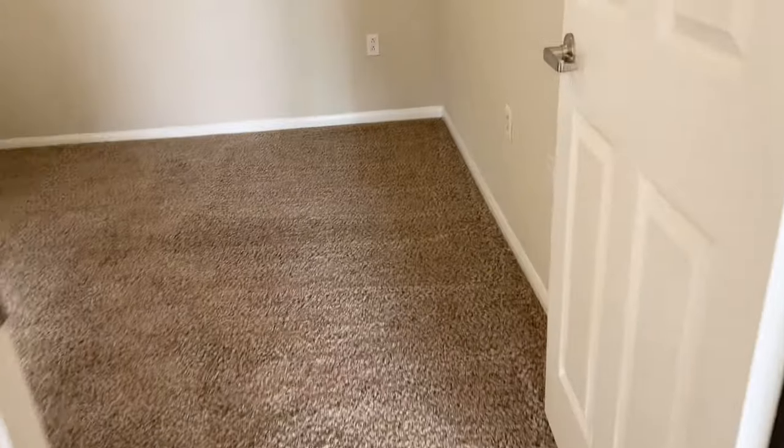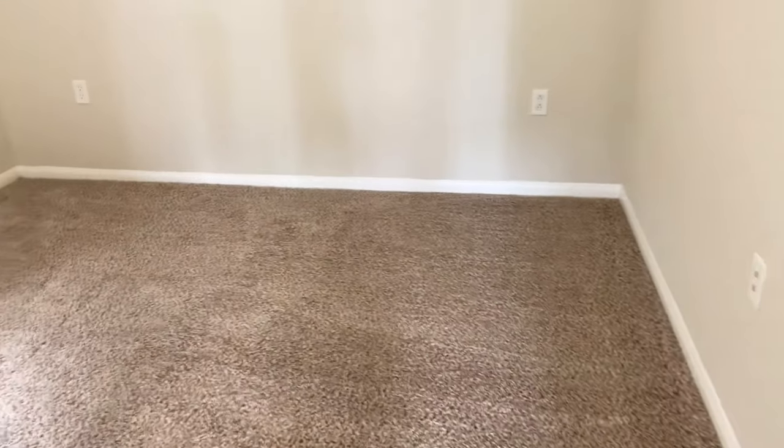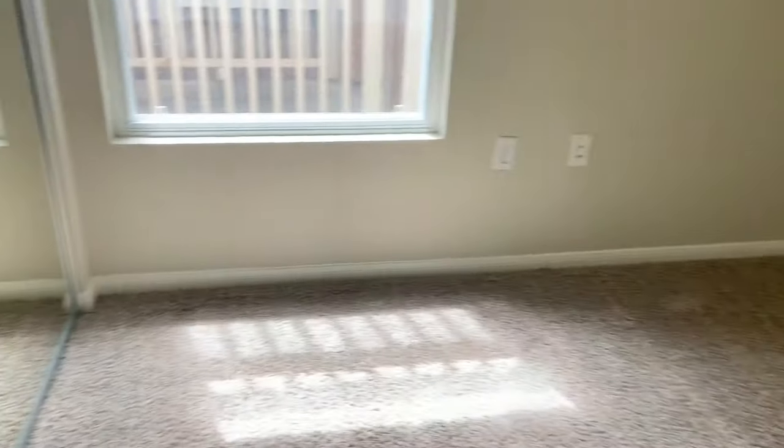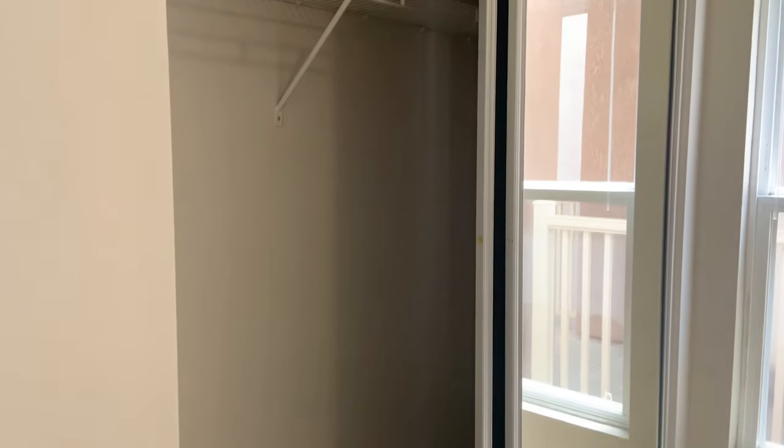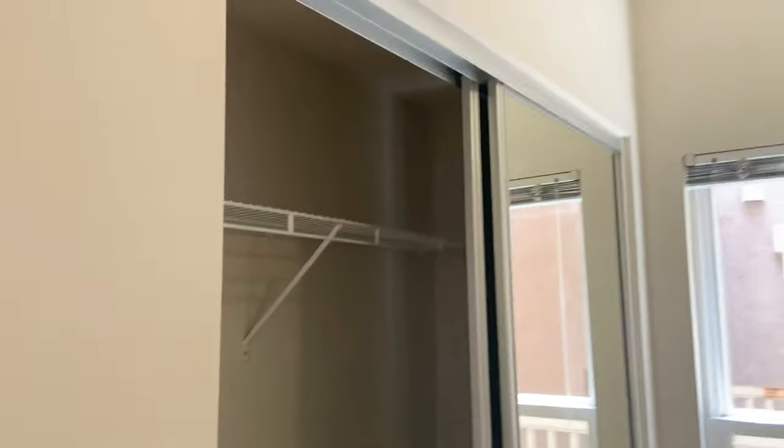Located off of the living room is our first bedroom. This room is 9 feet 10 inches by 10 feet 10 inches, and it comes with a very deep closet with full-length sliding mirrored doors. This room is perfect for a third bedroom, an office space, or a playroom.